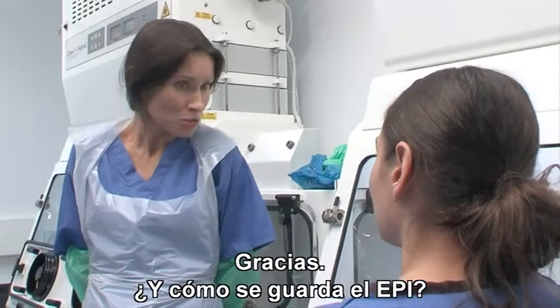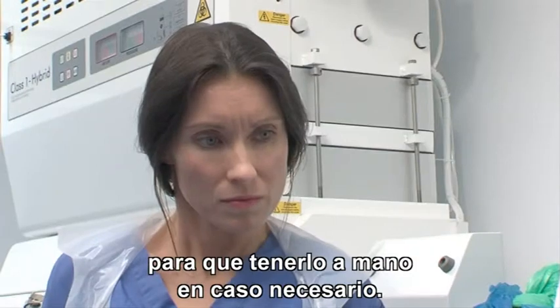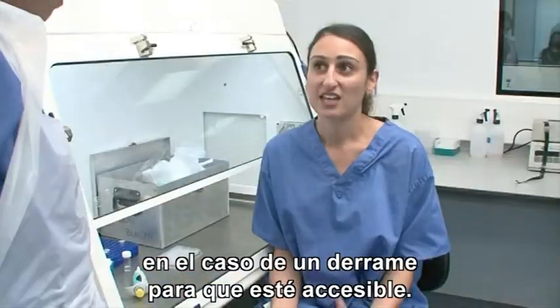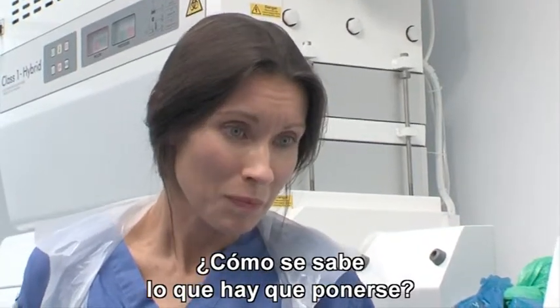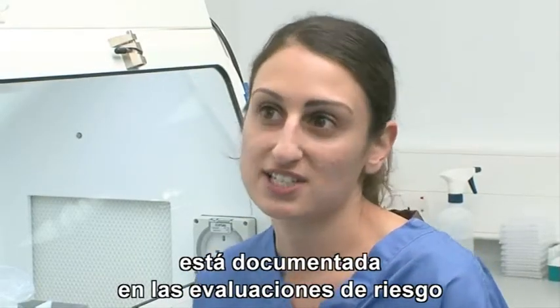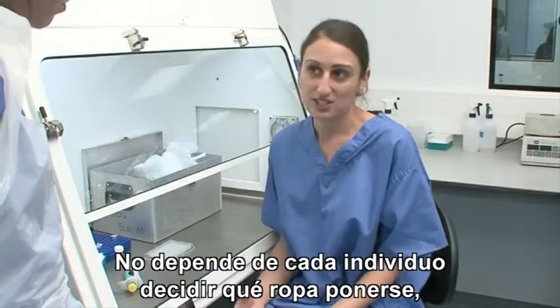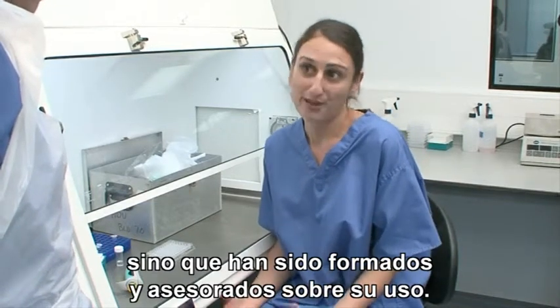And how should PPE be stored? PPE should be stored in your normal working area so that it's easily accessible for when you want to wear it. A supply of emergency PPE should also be stored away from the infected laboratory environment in the event of a spill so that there's easy access to it. And how do you know what to wear? All information on what you should be wearing should be documented in relevant risk assessments and standard operating procedures from your organisation. It shouldn't be up to the individual to decide what they should wear, as guidance and training they've received should prepare them for it.